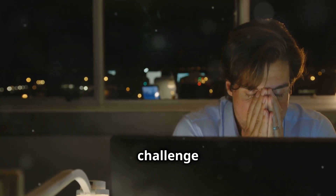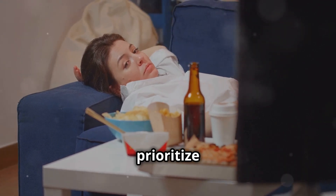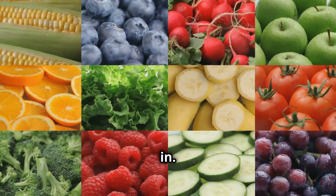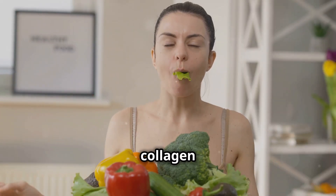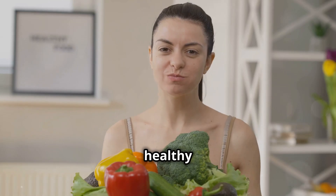Here's the challenge: most of us don't get enough collagen-boosting nutrients in our diet. We're often too busy, too stressed, or just plain too tired to prioritize our health. And that's where these top 5 oxygen-rich foods come in. By incorporating them into our diet, we can give our collagen levels a much-needed boost and unlock a more radiant, youthful and healthy us.